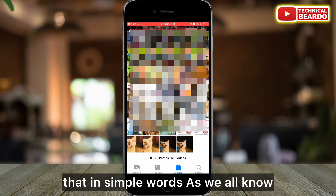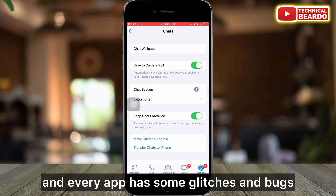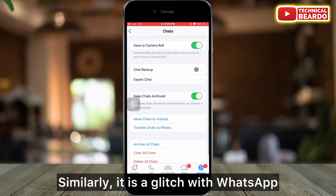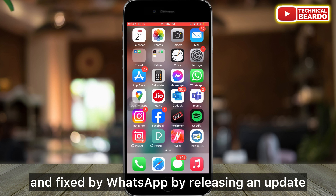To answer that in simple words, as we all know that WhatsApp is an application and every app has some glitches and bugs. Similarly, it is a glitch with WhatsApp, and it has been addressed and fixed by WhatsApp by releasing an update.